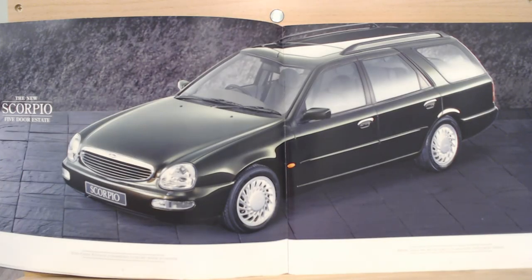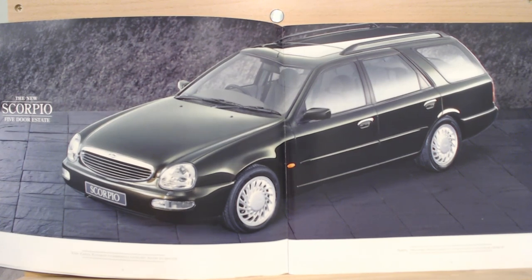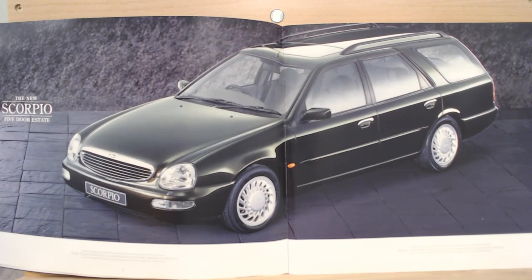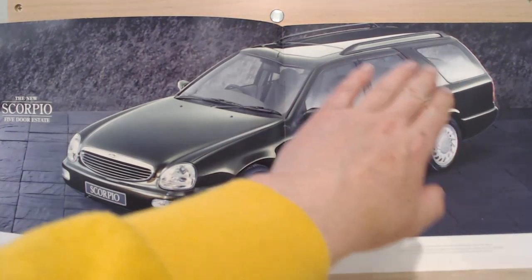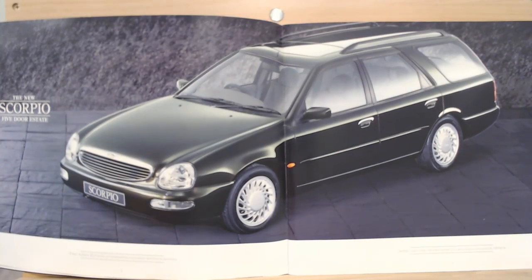As we said at the start, you can also get it as an estate. This particular one is a very nice green colour — this one is actually the Ghia, I do believe. Different alloy wheels — I quite like the alloy wheels on the Ghia actually. But when you look from there, you can just see Granada, because they were always a little bit lazy with the estate. The rear end of this does look like a Granada. So if you really hated the front of the Scorpio and much preferred your Granada, you could have it as an estate.